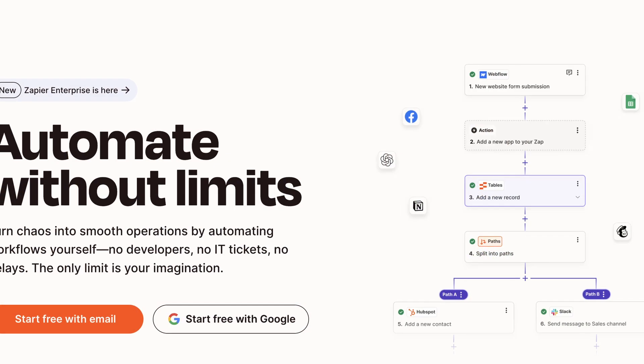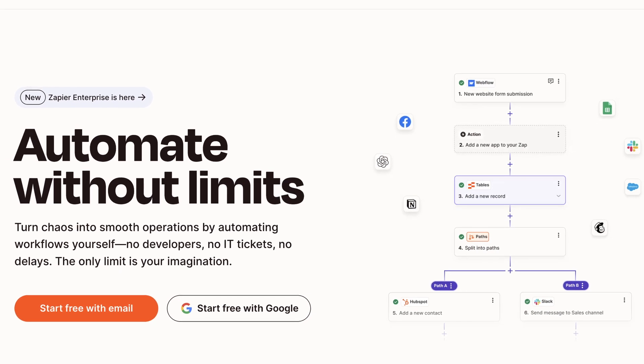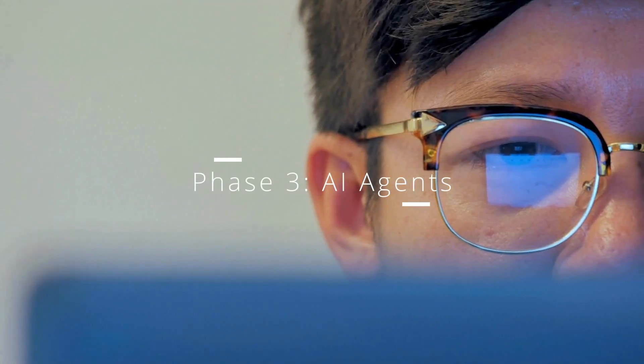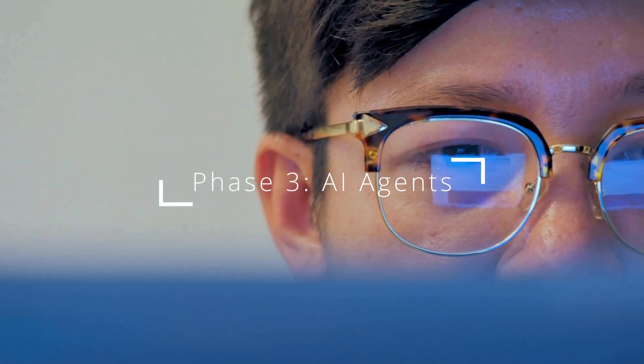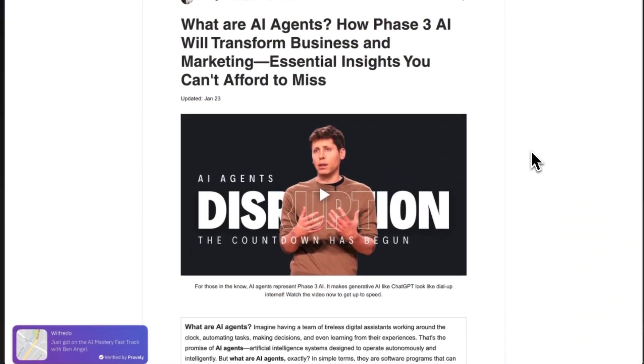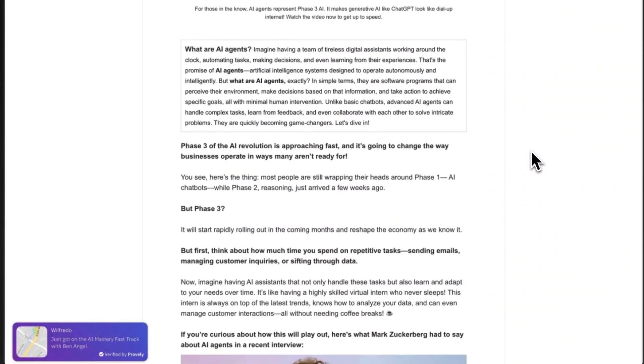Phase two is workflow automation — tools like Make and Zapier that handle repetitive tasks across systems, including content, lead generation, and scheduling. But phase three is where things get really interesting: AI agents. This is where you reclaim your competitive edge and make scaling your business possible, even on a tight budget.